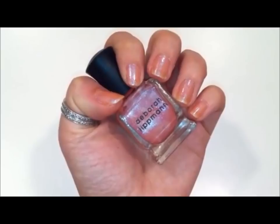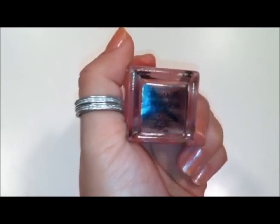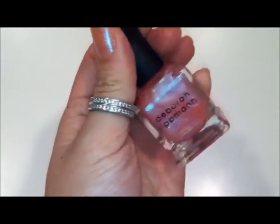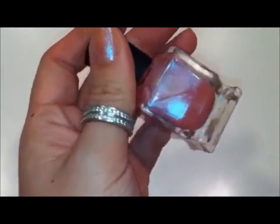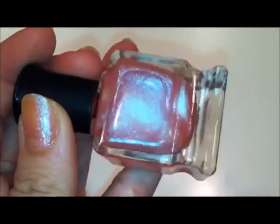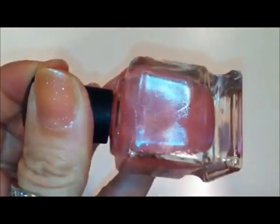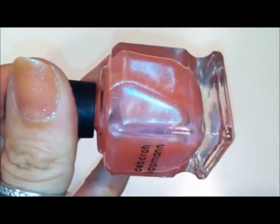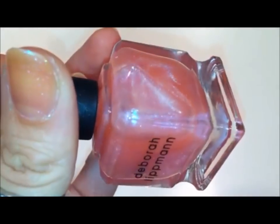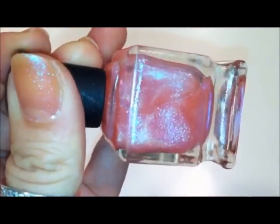This is a Deborah Lipman nail polish in Dream a Little Dream of Me. It came as a freebie — I've been slowly picking up a few Deborah Lipman polishes here and there, mostly because there have been some really great deals where if you buy one, you get one free. This is a beautiful sheer pink color with glitter iridescent shimmer in it. It's very cool tone and kind of reflects blue.